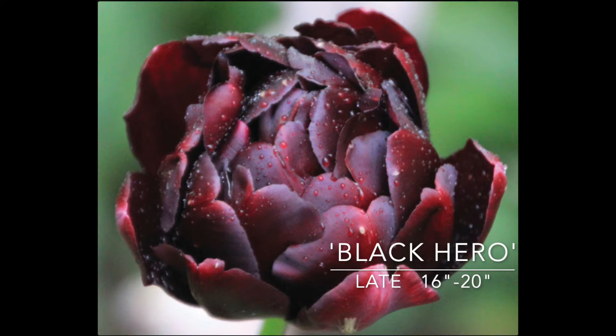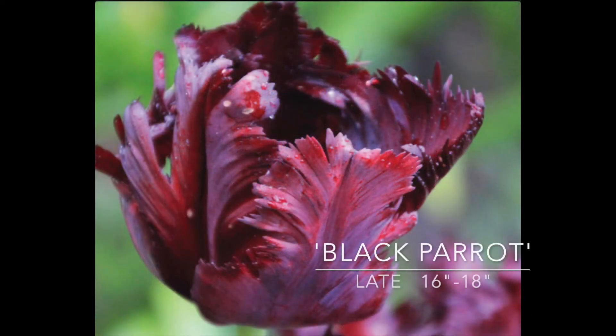Black Hero is a fully double sport of Queen of Night with really large, glossy, almost black — reddish black sepals. 16 to 20 inches tall, blooms late spring. So this is Black Parrot — it's got very dark burgundy, almost black, like flames kind of thing. Great for adding to a sunny border, 16 to 18 inches, blooms mid to late spring. I've seen Klaus Dalby use these and they're just magnificent with other tulips and other combinations.